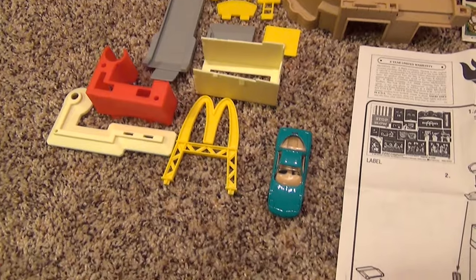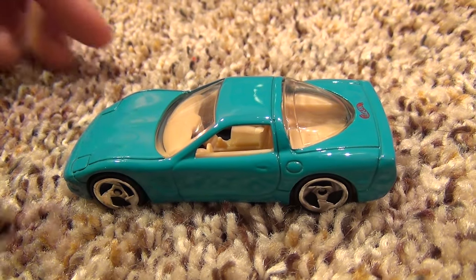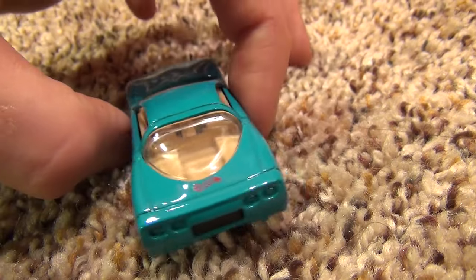Here's a closer look at the car included — a green '97 Corvette.